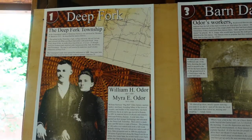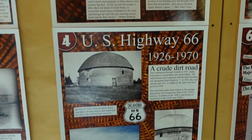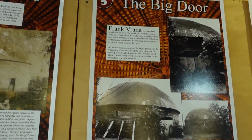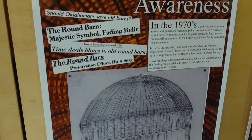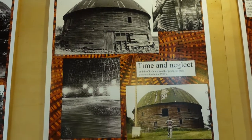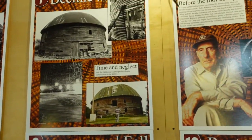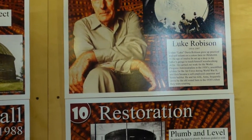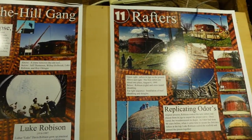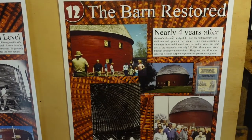The bottom floor of the Round Barn is dedicated to a museum that tells you a little bit about the barn and the time period it was built in. Let's check it out. Something I thought was really interesting was the thought process behind a Round Barn. The original builder figured that since there were a lot of tornadoes in this area, if he built his barn to be round instead of square, the wind would be able to just go around it instead of hitting those sharp corners and plowing through the building. Apparently, that's how wind works.